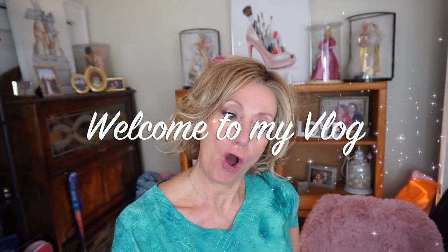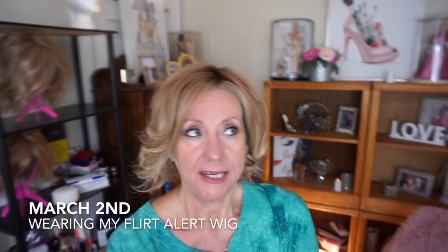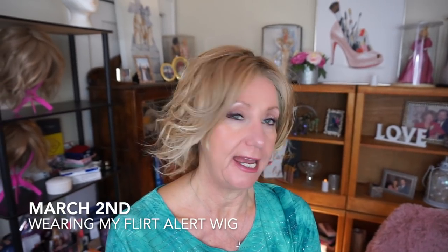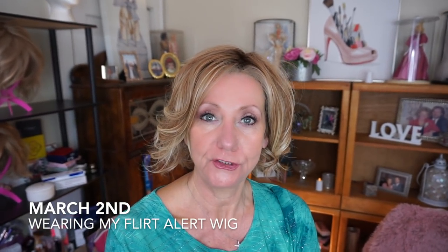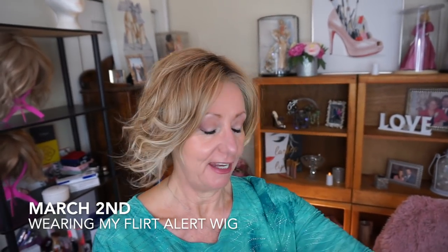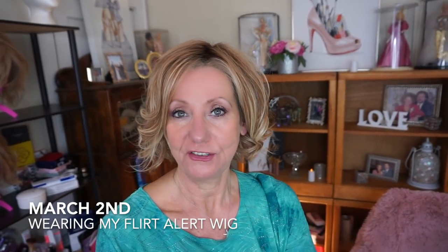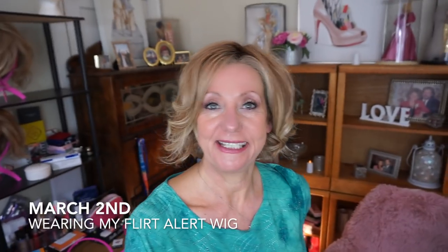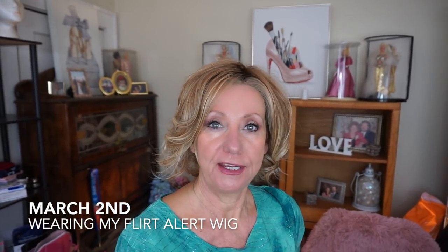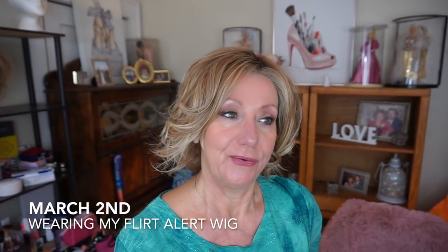Welcome to my vlog — it's been a long time. I'm going to give you an update on what's going on as I'm traveling to Vegas. Jay and I are leaving for Vegas; it is currently March 2nd. Can you believe it's March 2nd already? Jay and I are heading out to Vegas in two days for our Berkshire Hathaway annual convention.